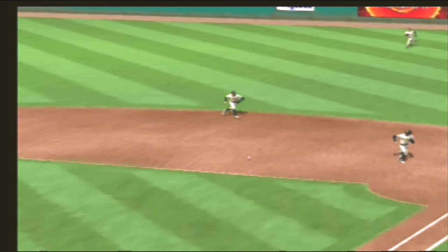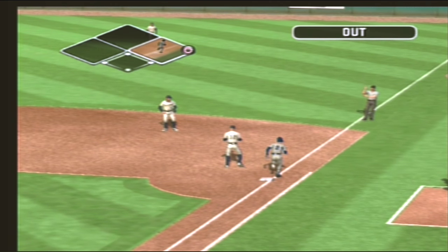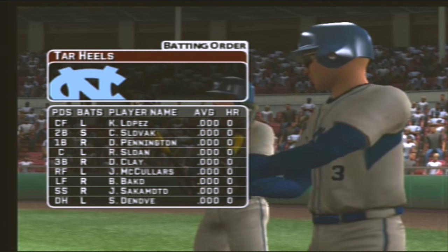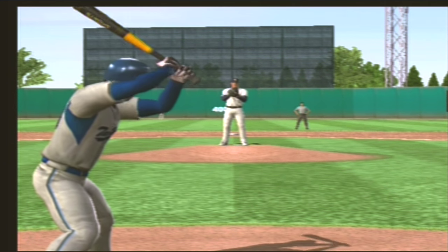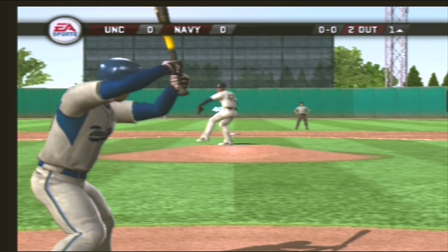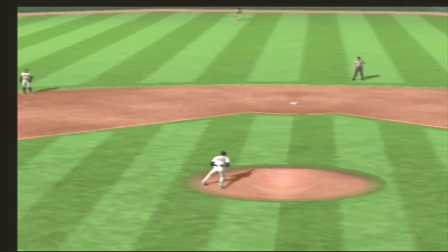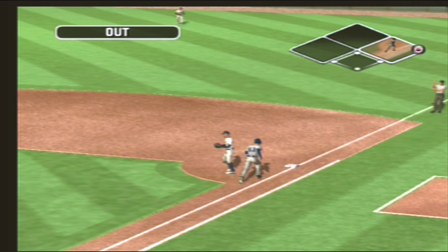A little ground ball to the right side, over the first, two gone. Number eight is catching today and he'll be batting cleanup. Hit back toward the pitcher, throw to first — three up and three down.